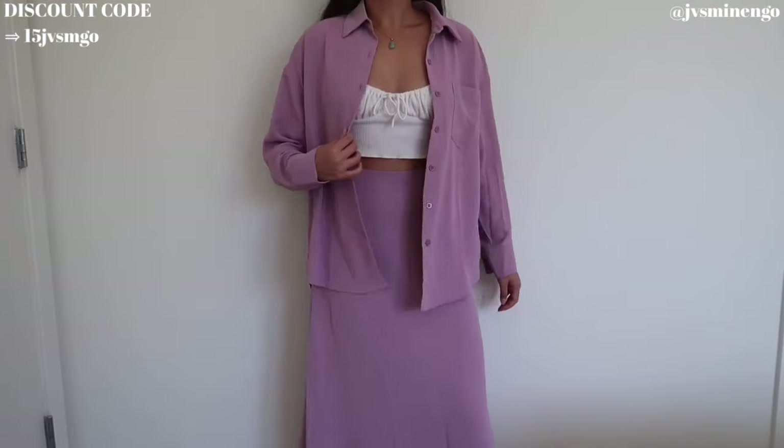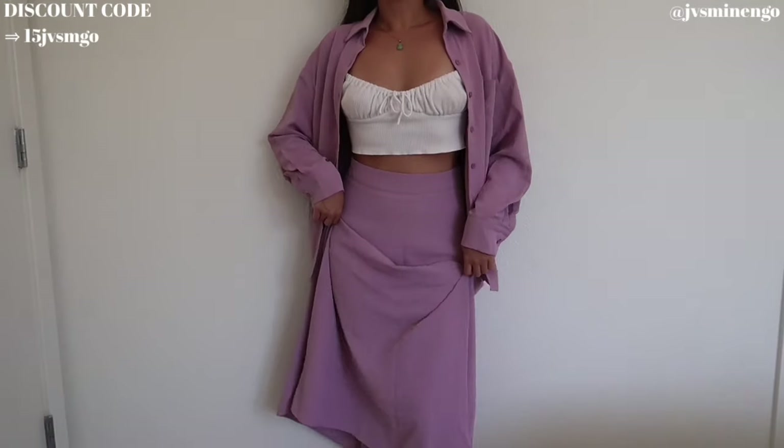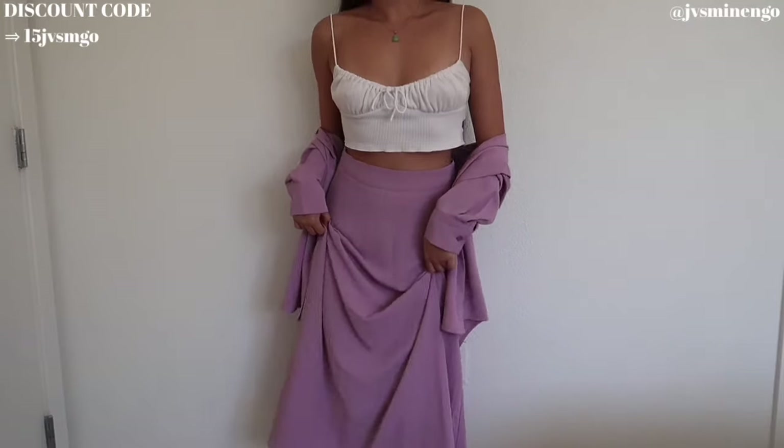I feel like that'll look so cute with like a little top under or a lace trim top — that'll be so dainty and nice. Also this pinky-purple color is so nice. I love it. This is like one of my favorite colors and I think it's so cute.